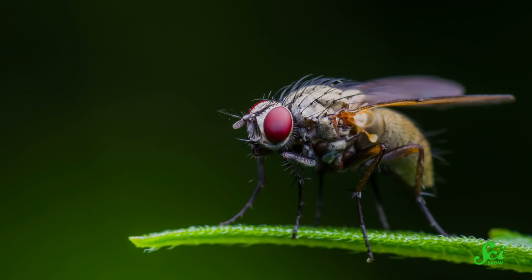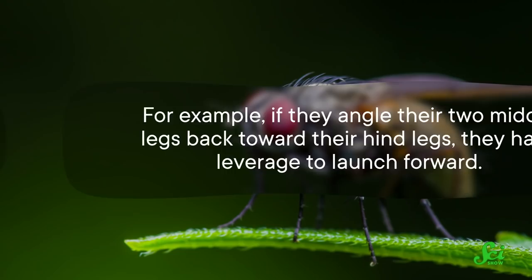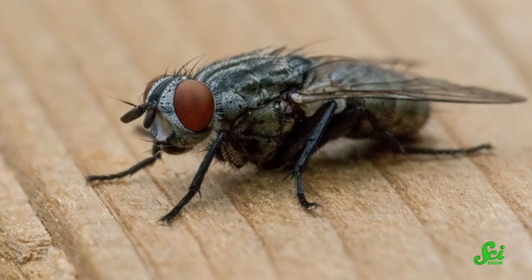For example, if they angle their two middle legs back toward their hind legs, they have leverage to launch forward. If they angle those legs forward, they have leverage to launch backward. These legs give them the extra oomph to aim where they plan to go, and they can do it before giving away the element of surprise. That's because those middle legs are tucked under the fly's torso, so it's harder for you to see them until you're right on top of the fly — and by that point, they've seen you coming.